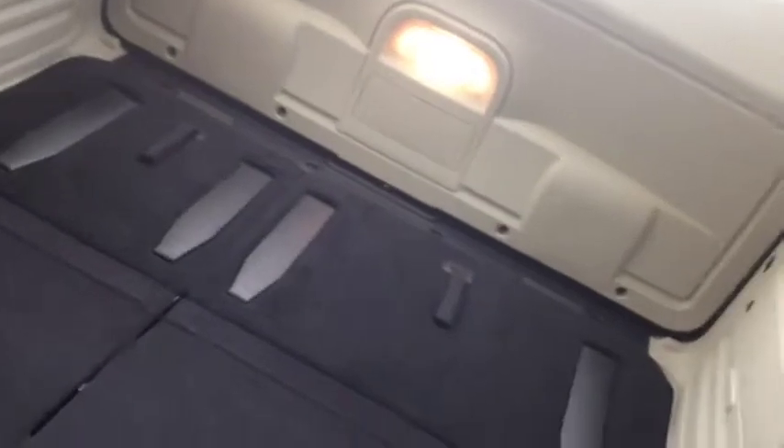Rear interior features of this vehicle are 2nd row cloth bench seat and 3rd row stow and go.